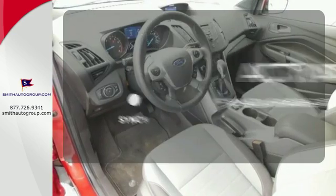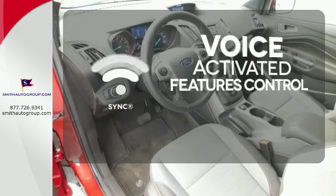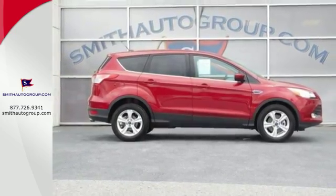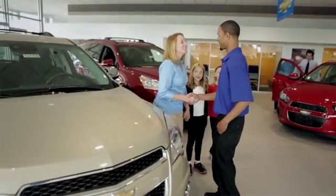Great features are at your beck and call with Sync Technology. Bring the family in for a test drive today. Come see why it's better at the border.